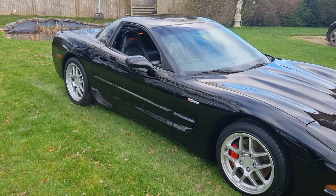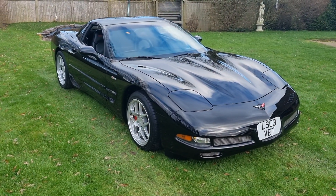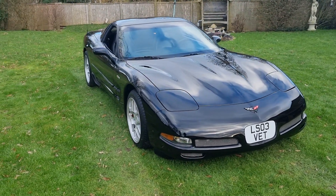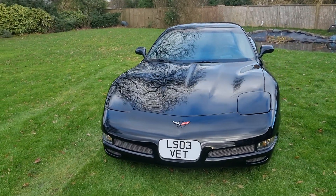One of the very last Z06s made, and I doubt you'll find a straighter car for sale in the country. In fact, I doubt you'll find one anyway, but this one's nigh on perfection.